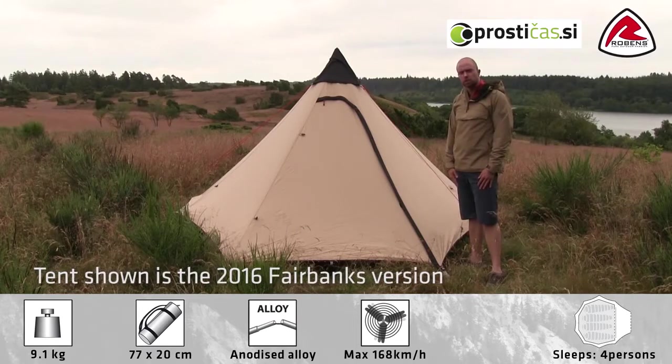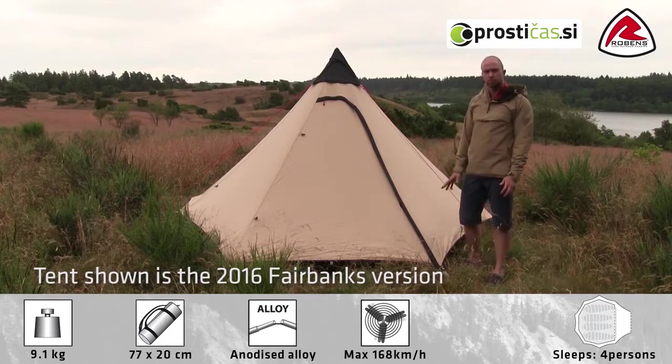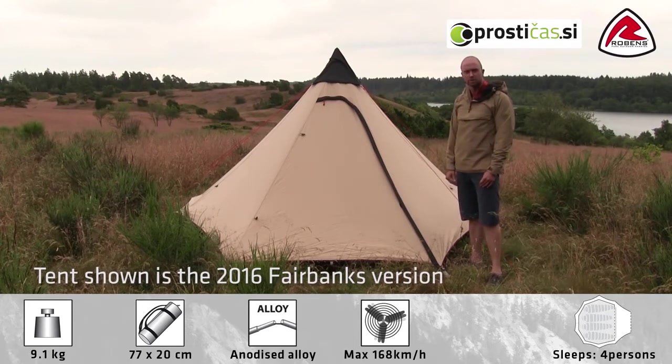In this video I'd like to take you through the features of our Fairbanks teepee style tent. The Fairbanks is intended for up to four persons and it's very easy to pitch — one person could easily pitch this within three to five minutes.